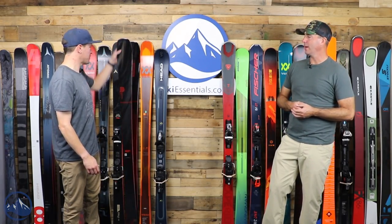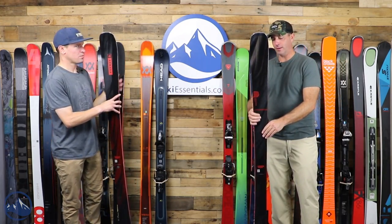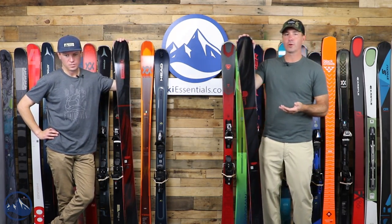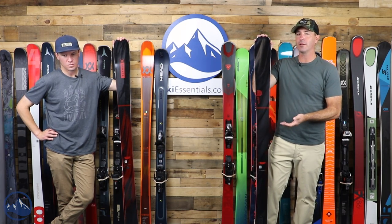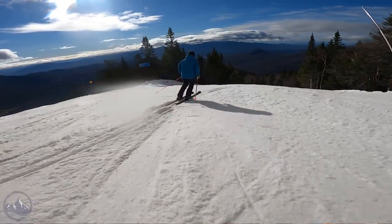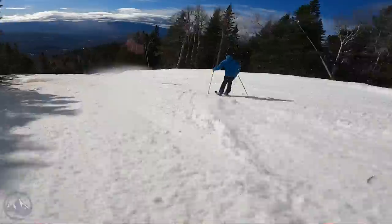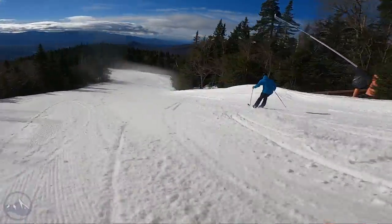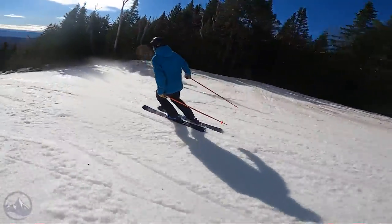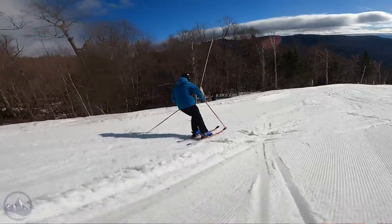Next ski is the Armada Declivity 88C — another unsung hero on this wall, getting buried by the Ti versions at 82, 92, 102, and now 108. They use a Karuba wood core with carbon stringers instead of metal, which makes it a little bit snappier, more energetic. We are bumping up in price — getting into premium ski pricing at $649. The next four skis are all right around that $650 range, and a lot of that has to do with the technology and construction that goes into these things.